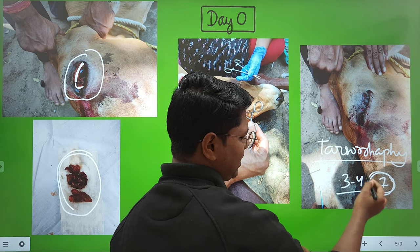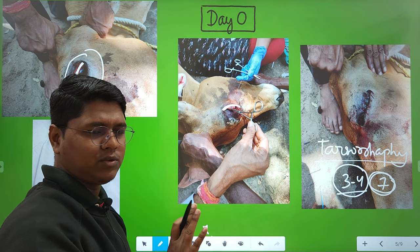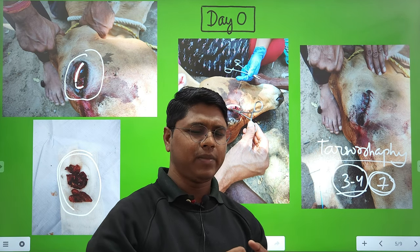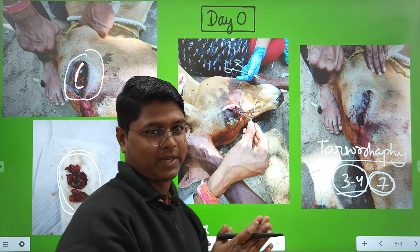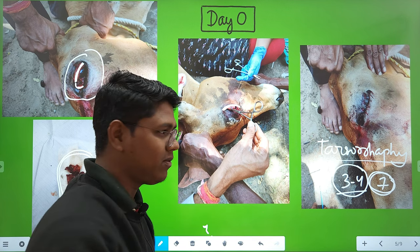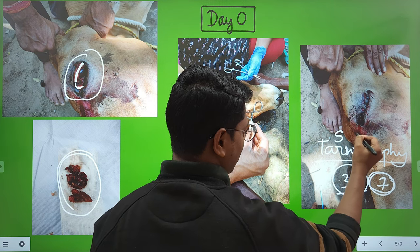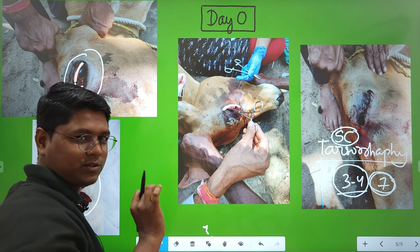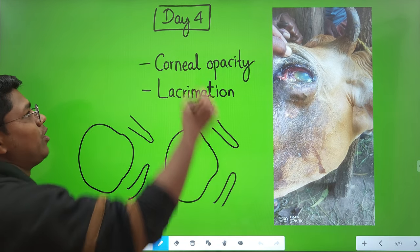Three to four days is very convenient for large animals. In small animals like dogs and cats, utmost care may be needed, but large animals heal well on their own. The temporary tarsorrhaphy here was done with a simple continuous pattern.